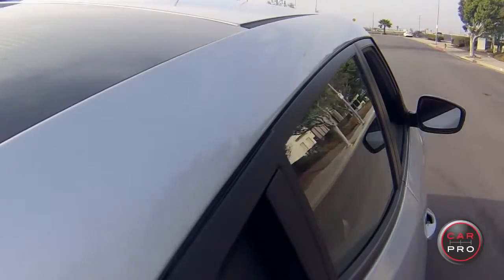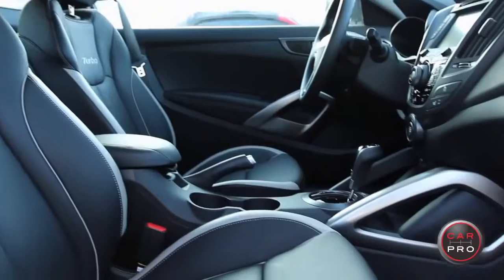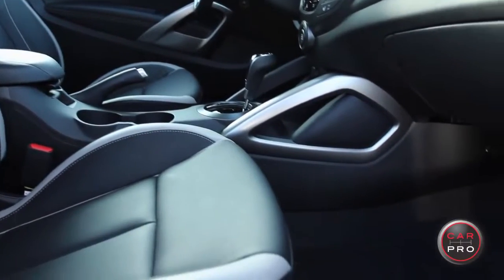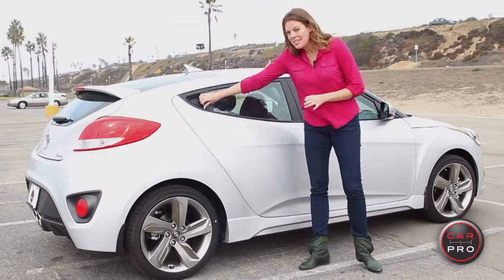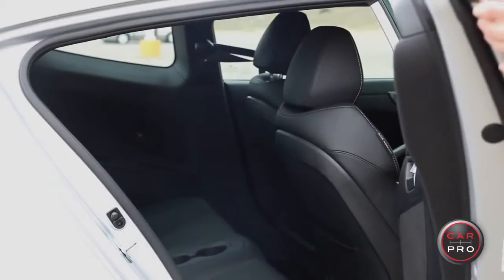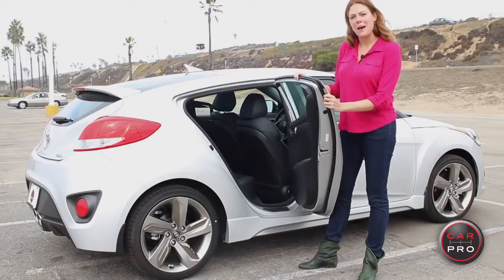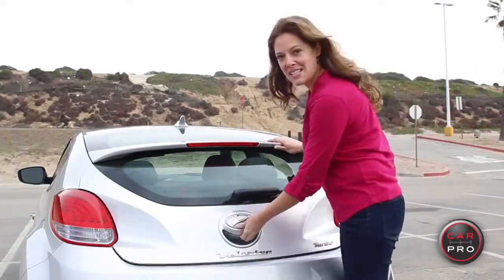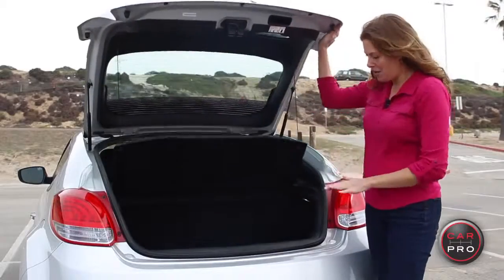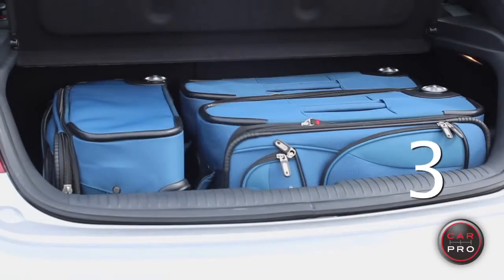The Veloster Turbo starts at about $24,000. The Veloster has some of the best interior passenger space in class. And with its unique three-door design — that's right, three passenger doors — it makes it easier to use the back seat than the competitors. When it comes to cargo space, it's what you would expect of this size vehicle, but it is a nice deep compartment and will fit three suitcases in our suitcase test.